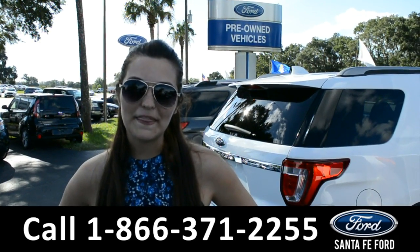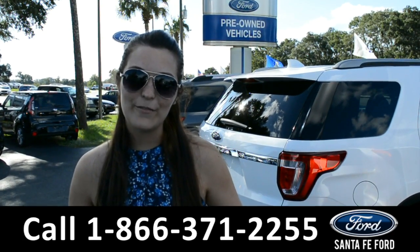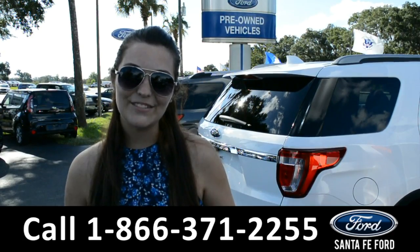For more information on this specific vehicle, please give us a call at the number below, or visit our website at SantaFeFord.com. My name's Cheyenne. Thanks for watching.